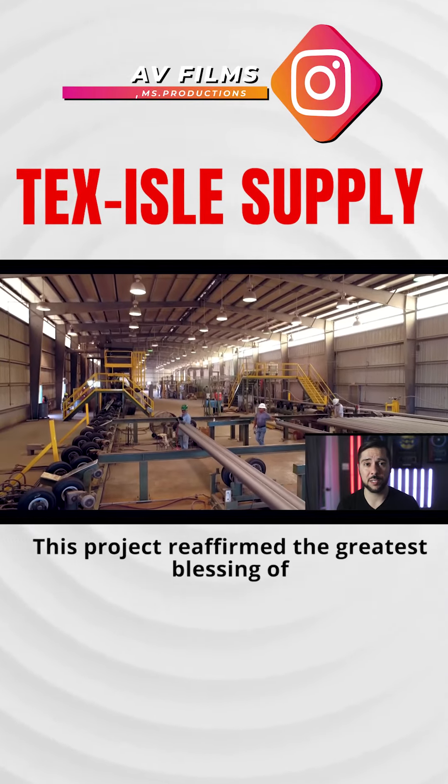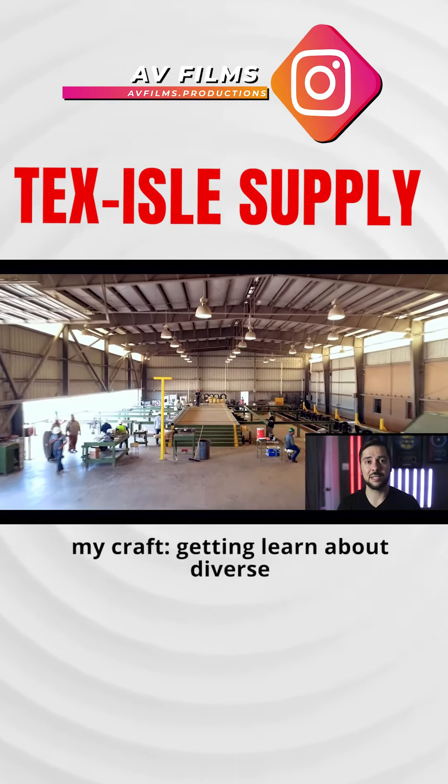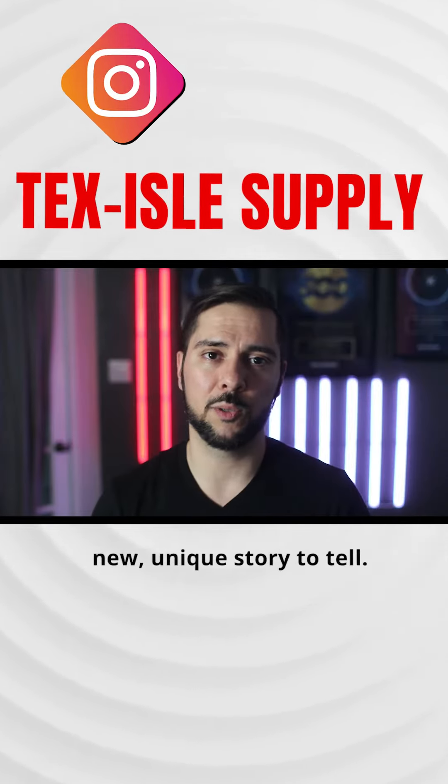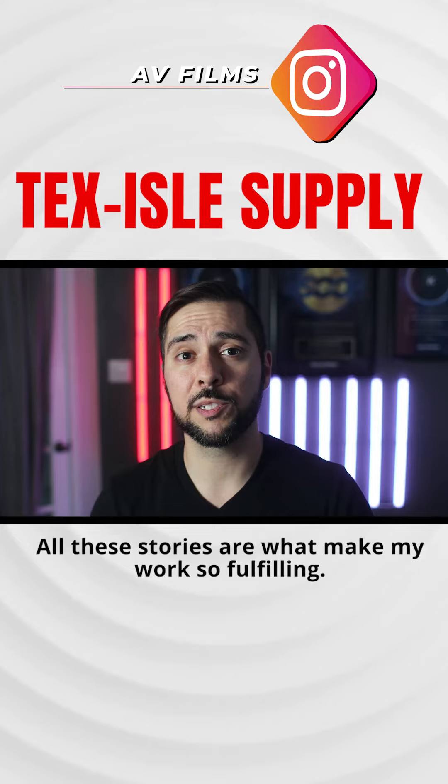This project reaffirmed the greatest blessing of my craft: getting to learn about diverse businesses and their impact on our world. Every client, every shoot, brings a new, unique story to tell. All these stories are what make my work so fulfilling.